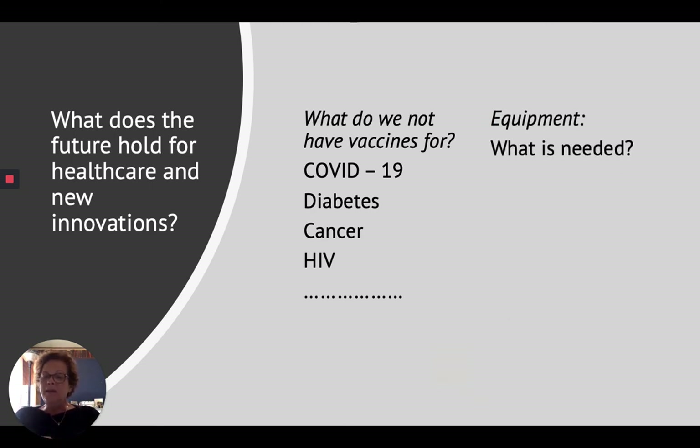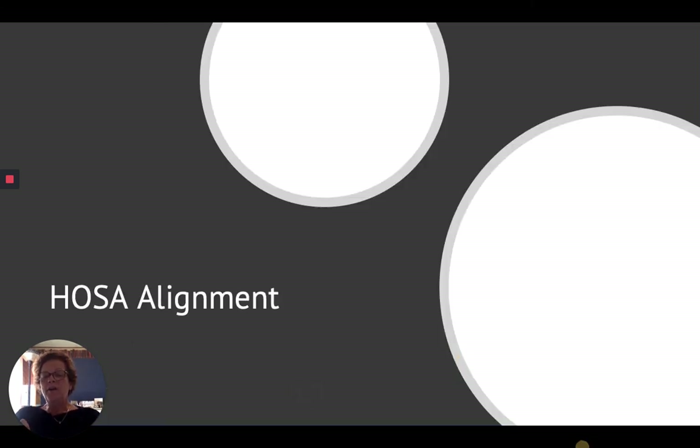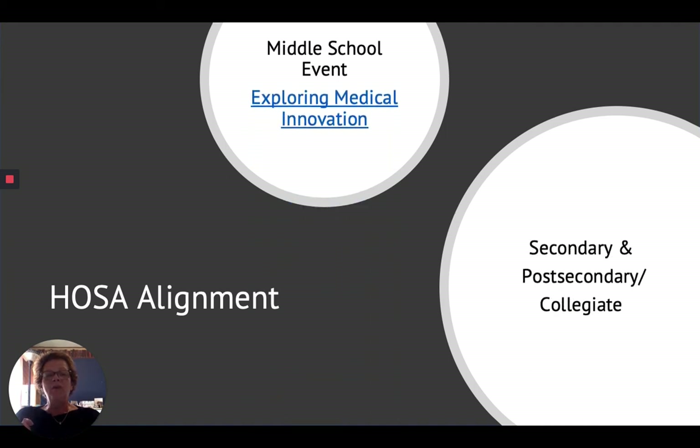What equipment are we going to need in the future? All of those questions work into a couple of events that we offer. One for middle school is called Exploring Medical Innovations, where you look at something that's already been discovered, research that topic, and come up with a display. Guidelines are available at HOSA.org under Competitive Events. For secondary and post-secondary collegiate, Medical Innovation is where you actually come up with a prototype. Medical Innovation, Exploring Medical Innovation, and Biomedical Debate are all team events. New guidelines are released in September, so keep looking for those.